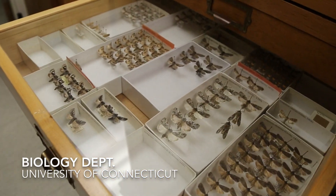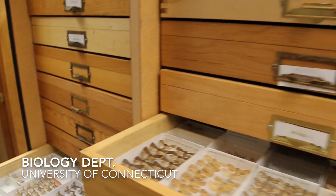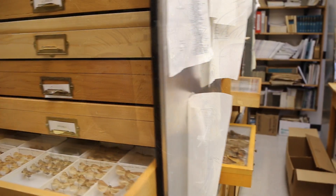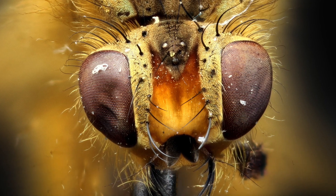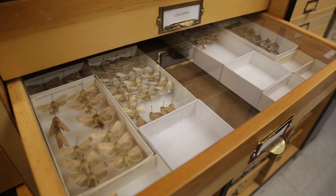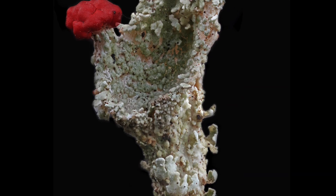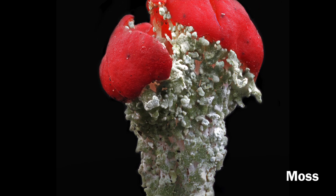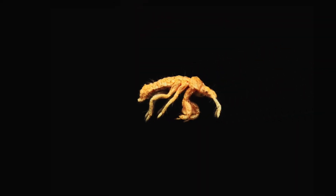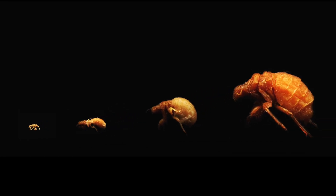The collections facilities at museums and universities all around the world contain billions of scientific materials that have largely been unseen outside of the scientific community. A large part of our mission is to photograph and digitize these materials so that others can rediscover them. The Macropod is capable of accomplishing this endeavor almost entirely on its own.